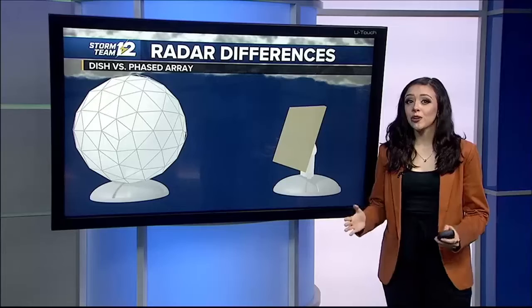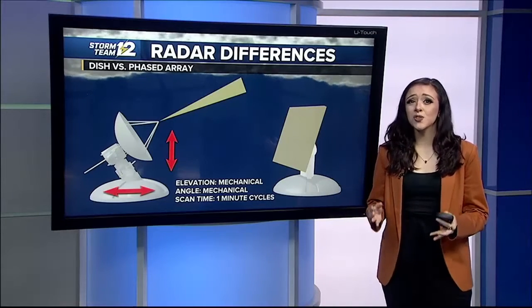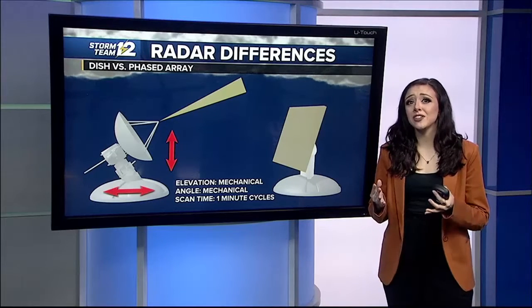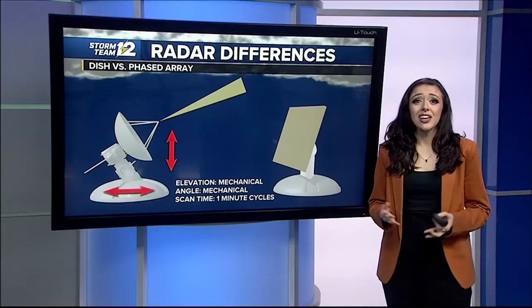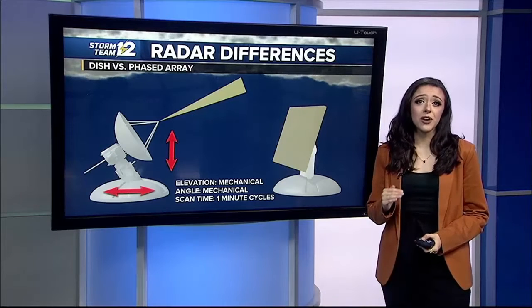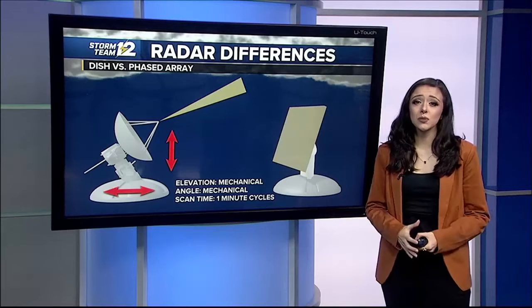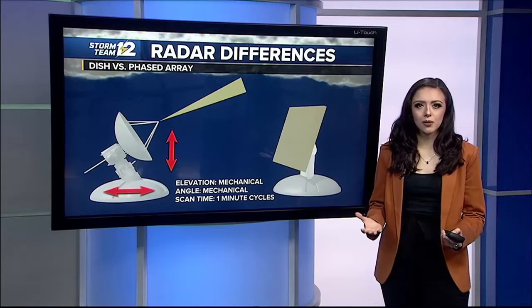Current radars use a single fixed antenna to scan the sky. The antenna transmits a pulse and listens for a return signal from a target. These pulses move at the speed of light, but are very short in duration. In operation, they use a scanning strategy in which the antenna will raise through several predefined elevation angles. These angles allow us to examine developing and decaying storms at different heights in the atmosphere — it's like pointing a flashlight at something you want to illuminate.